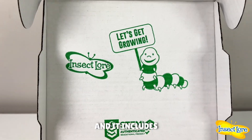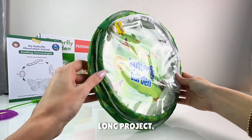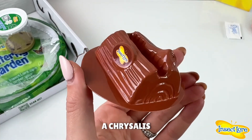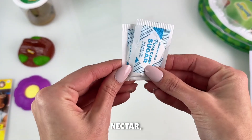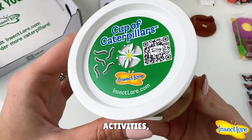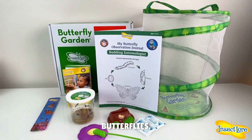Your kit arrives at your doorstep with live caterpillars and includes everything you need to experience a true wonder, which will immerse your child in a three-week-long project. Your kit comes with a reusable 12-inch mesh habitat, a chrysalis holding log, flower-shaped butterfly feeder, a caterpillar instructional guide, sugar packs to make butterfly nectar, a STEM butterfly journal with fun science, math, and writing activities, and of course five baby caterpillars.